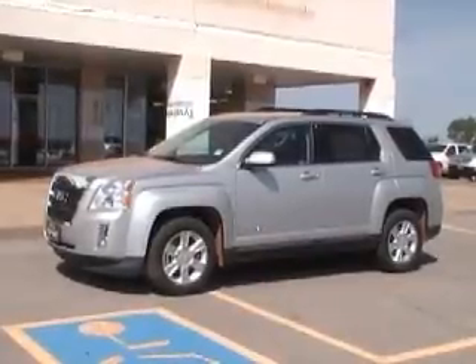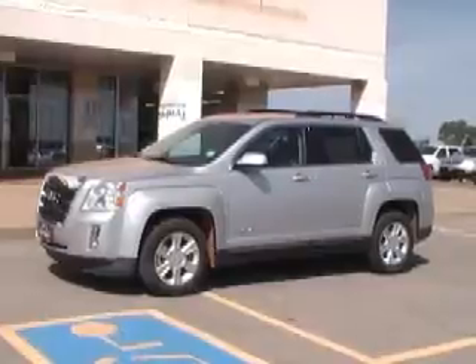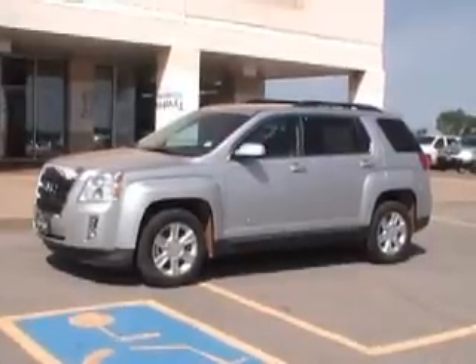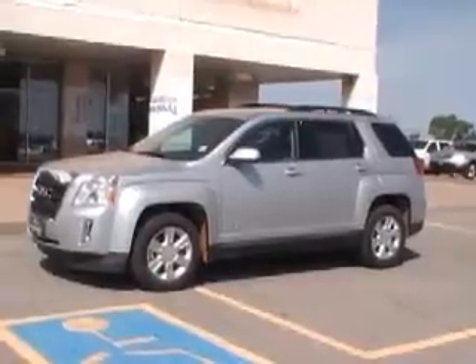Hello and welcome to Dobrinskis here in Kingfisher. What we have here is a 2013 GMC Terrain Quicksilver. The stock number for this vehicle is 13478. It's a 2.4 4-cylinder engine with a 6-speed automatic transmission, front-wheel drive with 17-inch rims.